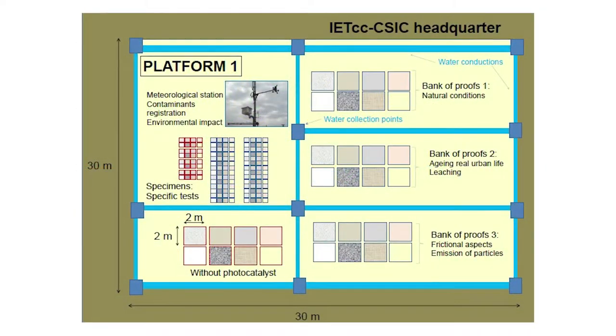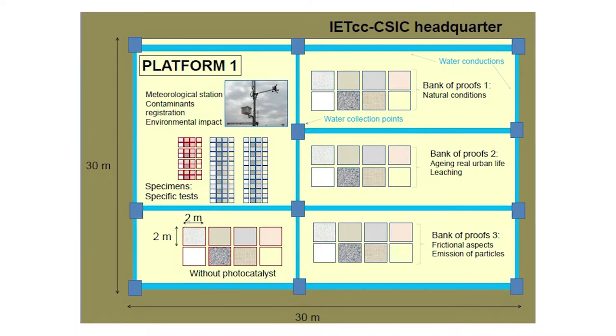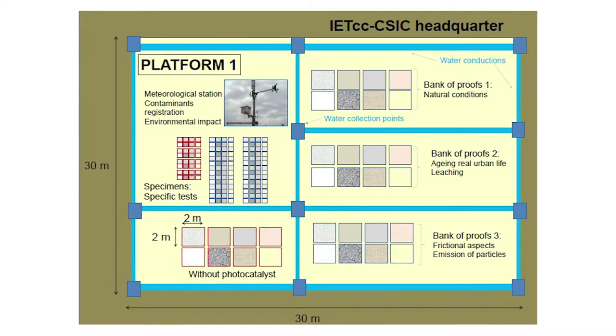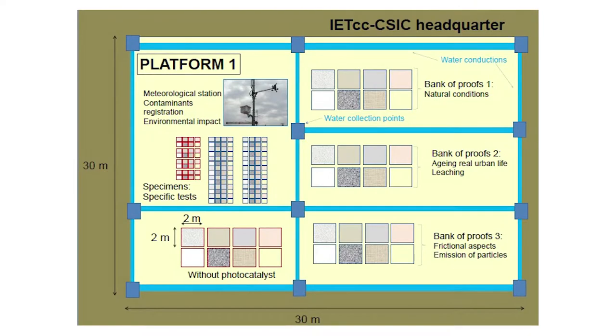Each platform consisted of non-photocatalytic reference pavers and three test benches: one for natural ageing, friction testing, and rain or hosing water leaching. Both platforms were also fitted with a meteor station.